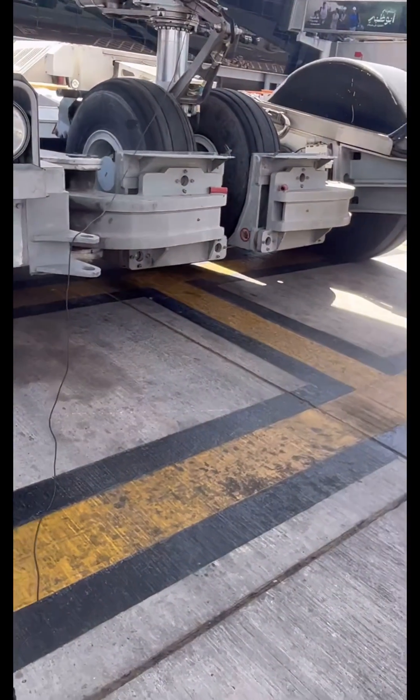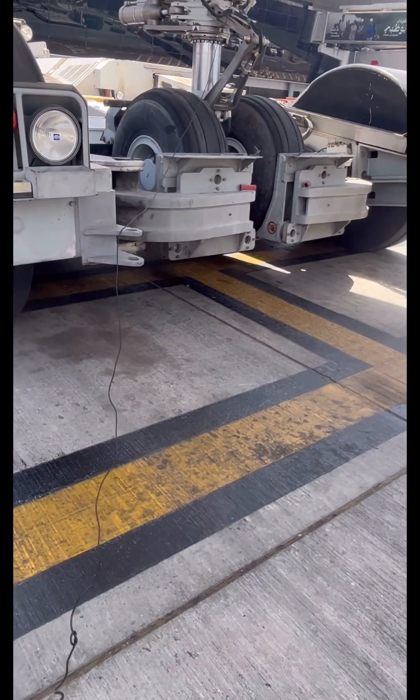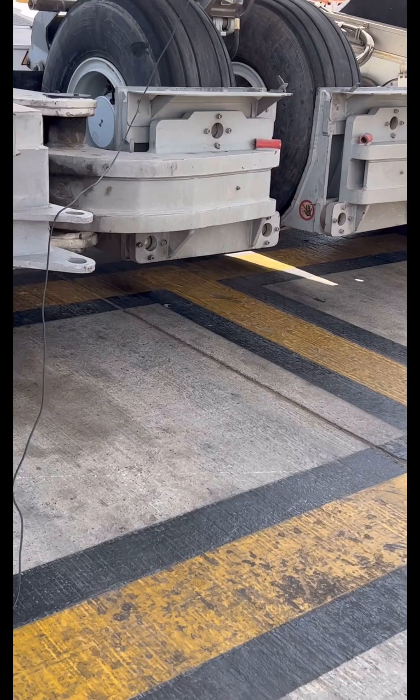Wow, look at the power in that machine! This was just to give you a glimpse of the other machines that we come across even as we work around planes. Thank you so much for watching — like and follow for more. Ciao!